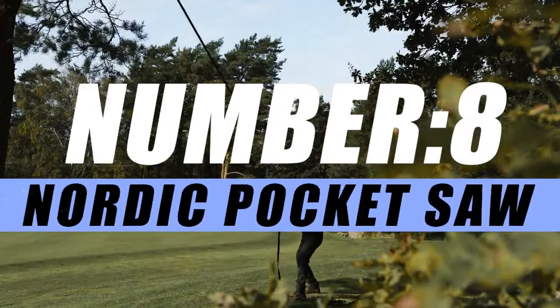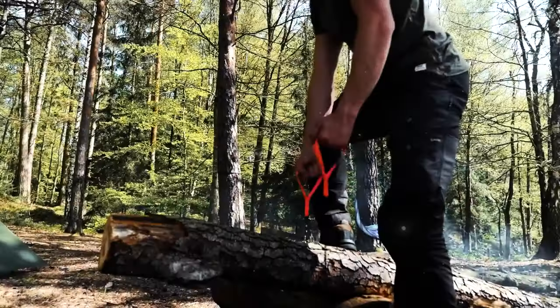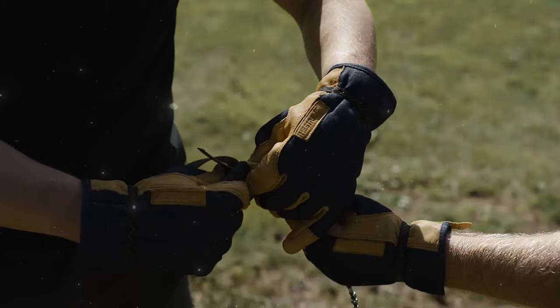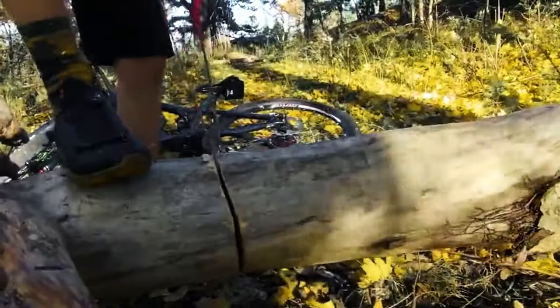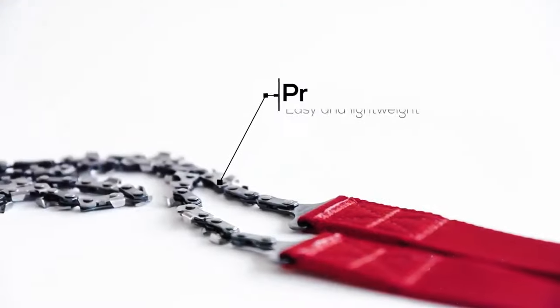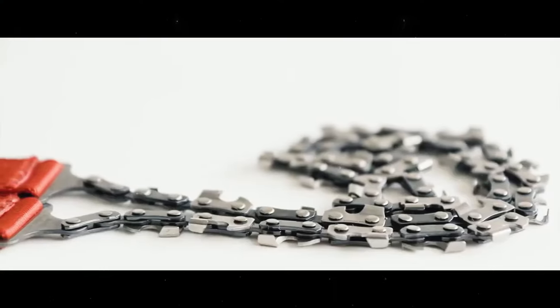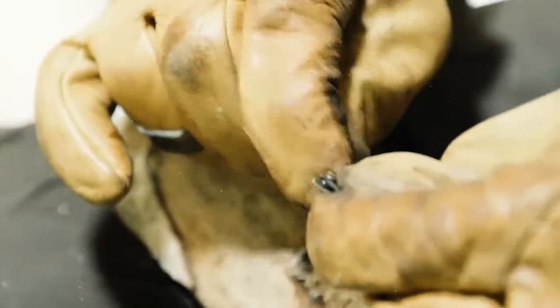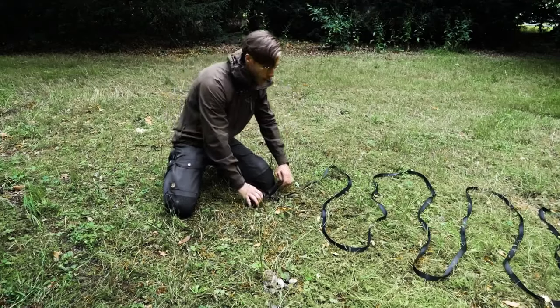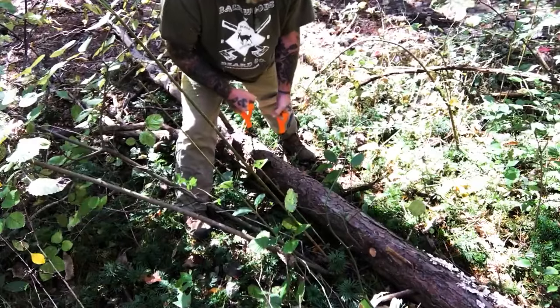On number 8, we have the Nordic Pocket Saw. Enter the world of outdoor versatility with the Nordic Pocket Saw, a compact yet formidable tool designed to meet the demands of adventurers, survivalists, and outdoor enthusiasts alike. This ingeniously crafted portable saw is more than just a cutting instrument — it's a testament to efficient design. The Nordic Pocket Saw features a chain with cutting teeth attached to two handles, and the chain is designed to cut in both directions, making it more efficient than traditional saws.